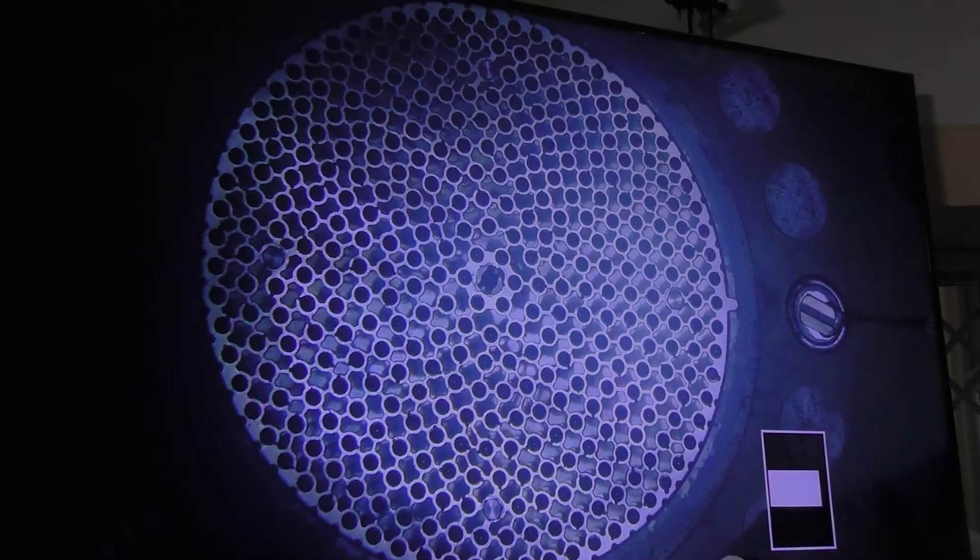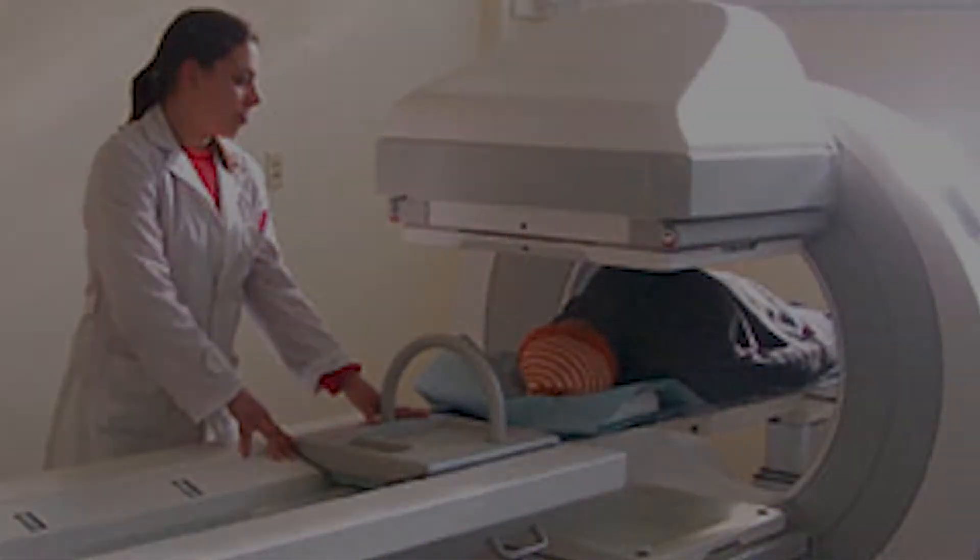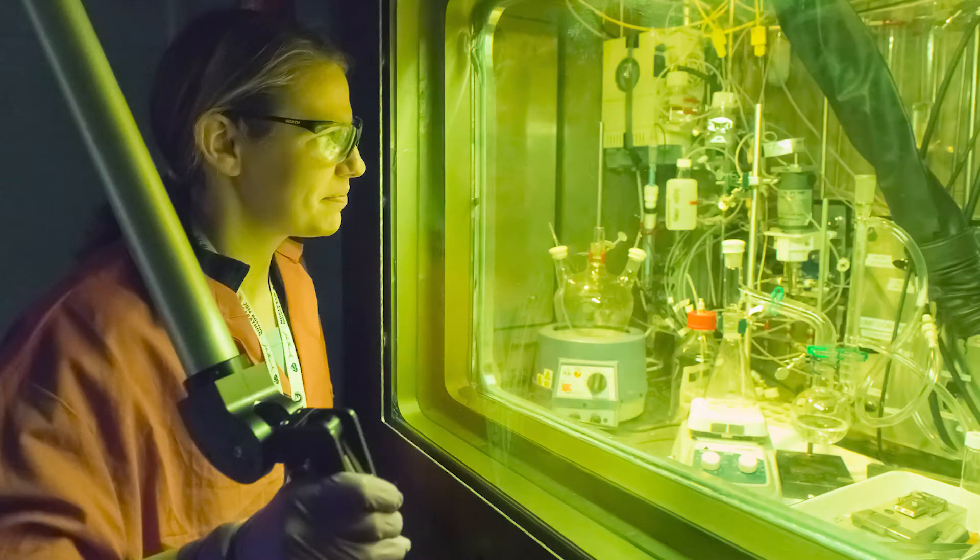For decades, highly enriched uranium, or HEU, has been used in various peaceful applications of nuclear technology, including fueling research reactors, producing critical medical isotopes, and conducting scientific experimentation. In support of these peaceful efforts,